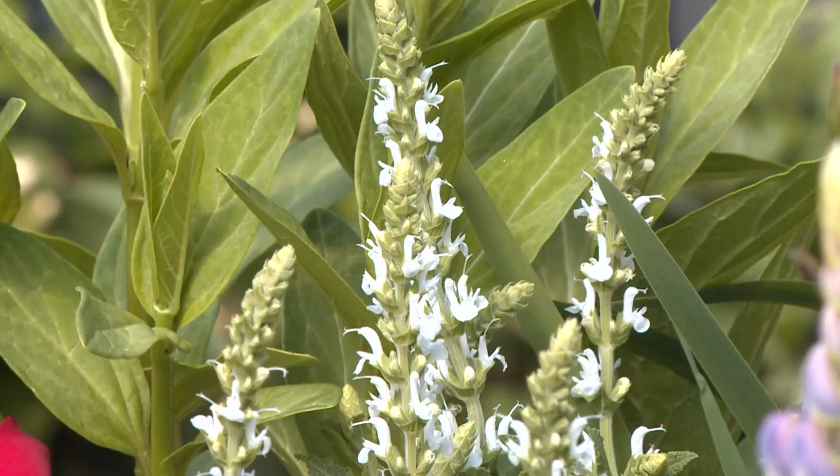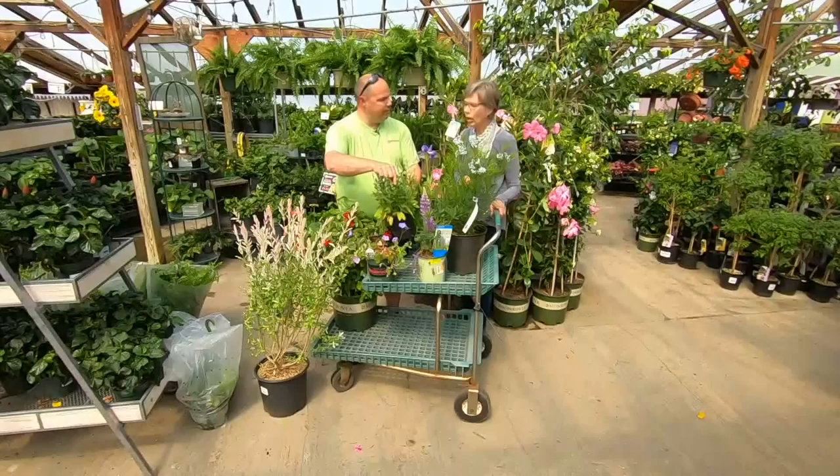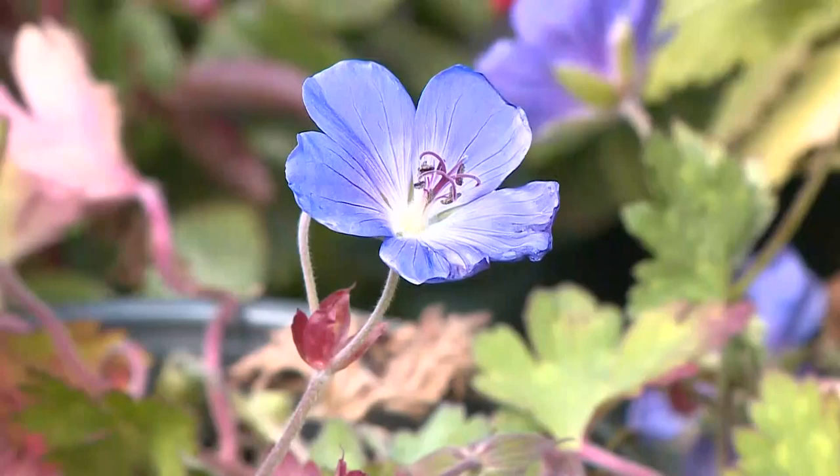Salvias — this one here is a nice Snow Hill, but there are purples and violets and all kinds of different ones. This is a nice one because it's long blooming. When the flowers go by you pick out the center and two more flower buds are right behind, so it keeps going. This is Geranium Rosanne — same thing. When it doesn't look good, you cut it back, it reflushes new growth and blooms again.